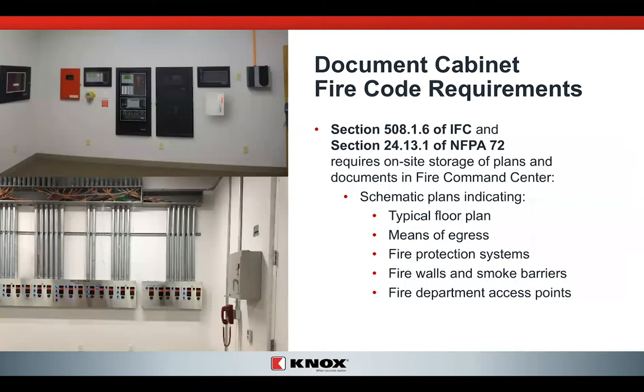The document cabinet has code sections for both the NFPA and the International Fire Code (IFC). They require the storage of plans inside a fire command center. Fire command centers are required anytime you have a high-rise building — a high-rise dormitory or high-rise office building. Any high-rise building is required to have these documents kept. If they're not kept inside a locked and secured facility or box, the plans could walk off and not be available when the fire department really needs them. So having these things secured and neatly displayed is going to be very important for the fire service.